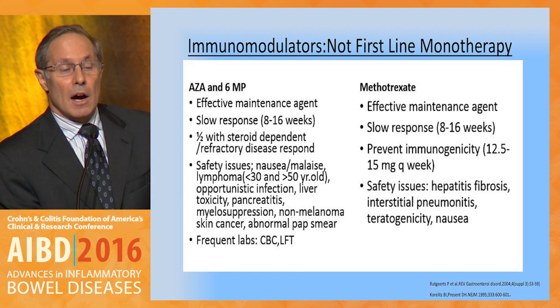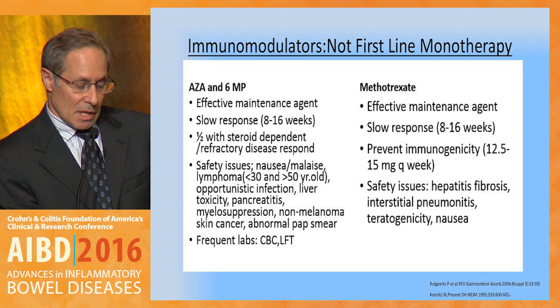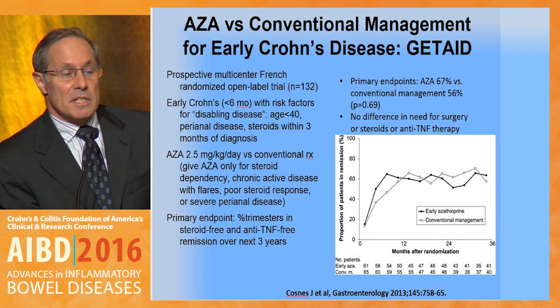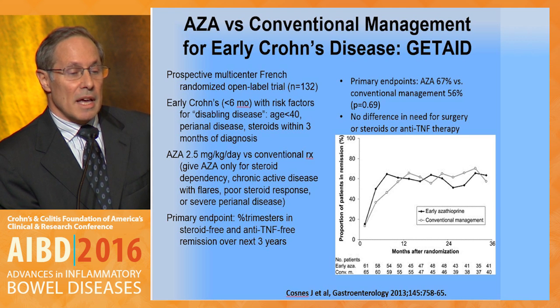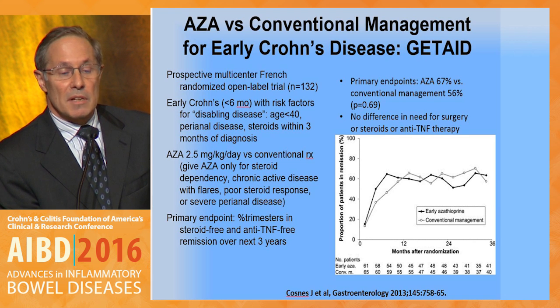Immunomodulators are options for induction therapy, but they are really too slow to be effective and should only be considered for maintenance. Very briefly, this slide shows that in early Crohn's disease with risk factors for disabling disease, early azathioprine was not effective in reducing the need for surgery, steroids, or anti-TNF therapy.